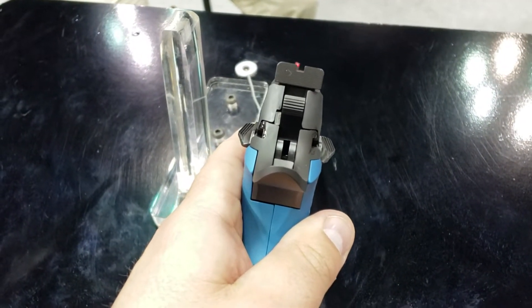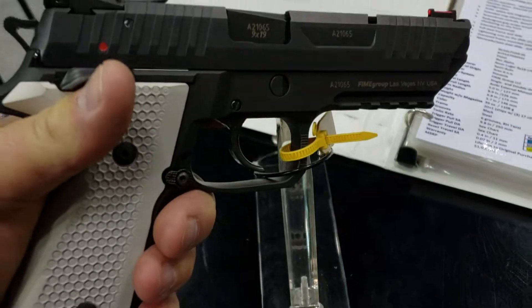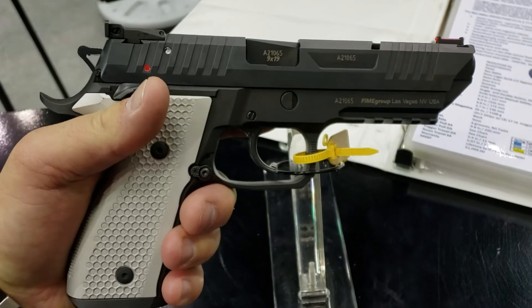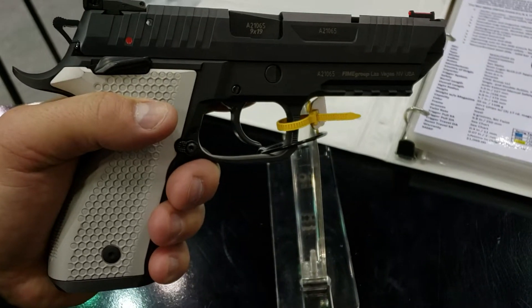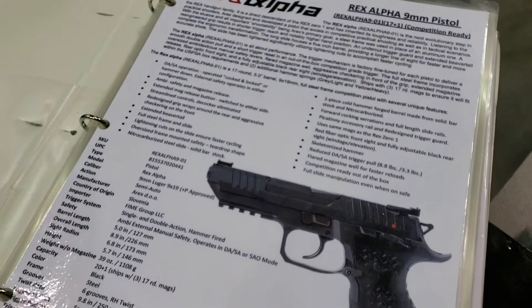The sights are pretty nice. A couple different models they have available here at the booth. Come check them out if you can, get one on order. Rex Alpha, 9mm.